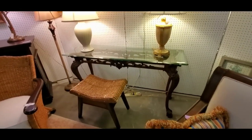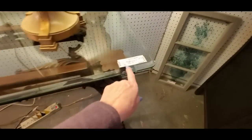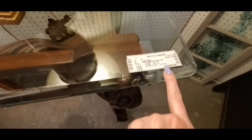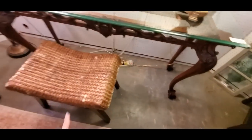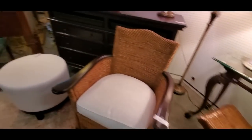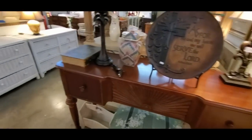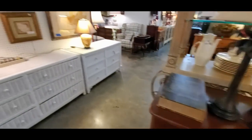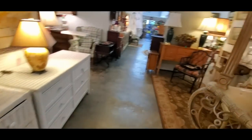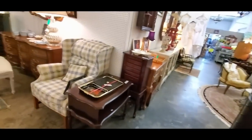And over here we have a nice glass top table — it looks nice behind a sofa or something. Reasonably priced, I guess. I know some of these prices seem high, but if you go into a furniture store and shop around, these prices won't seem so bad after that. Wicker furniture — he'd kill me if I brought that home. He hates wicker furniture.